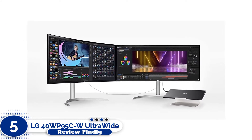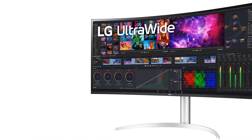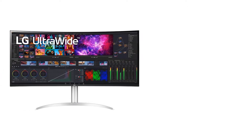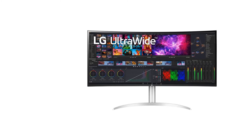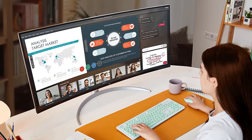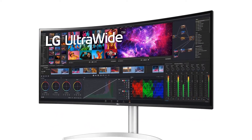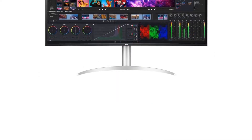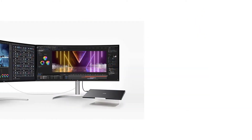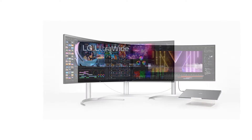LG 40WP95CW Ultrawide Curved WUHD. The LG 40WP95CW 40-inch Ultrawide Curved IPS Monitor, with its sleek and modern design, stunning display panel, productivity utilities, and unparalleled connectivity, is one of the best 5K monitors for Mac. It's slim and sleek with very thin bezels, making it essentially a frameless monitor. It has a 2500R curvature for an immersive experience. The stand offers full ergonomics with height, pivot, and tilt adjustment options, and the setup is quick with a one-click stand.